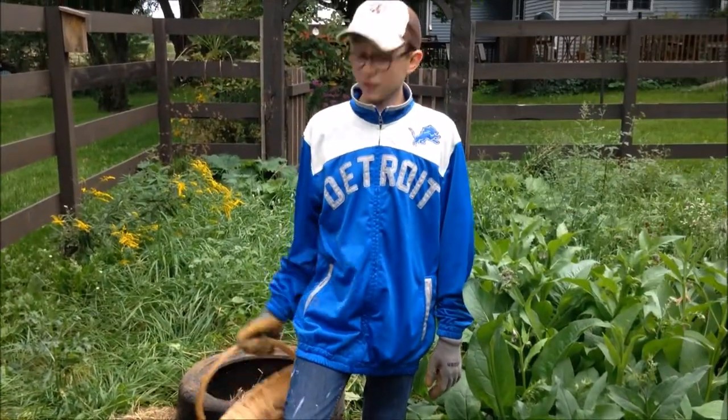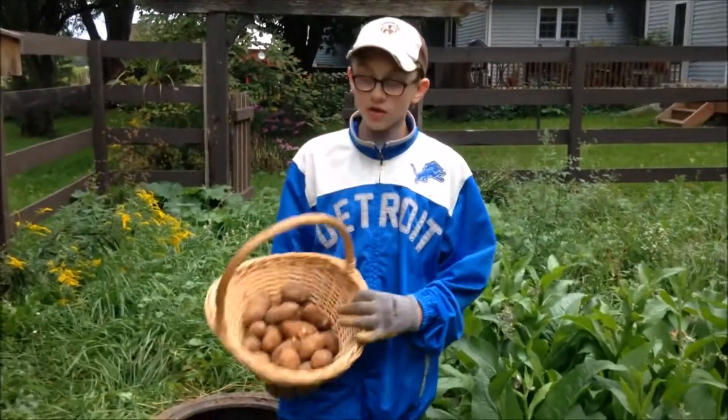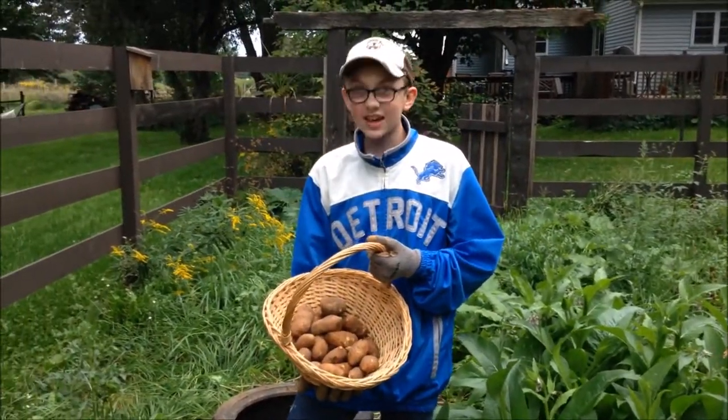Well, not bad for a first year of harvest, especially potatoes. I'll try to do better next year as we progress. Thanks for watching and take care.